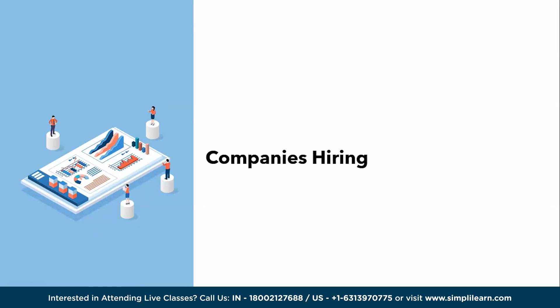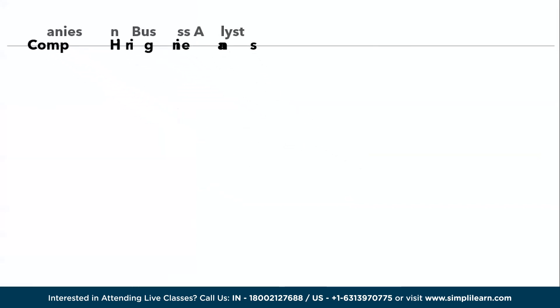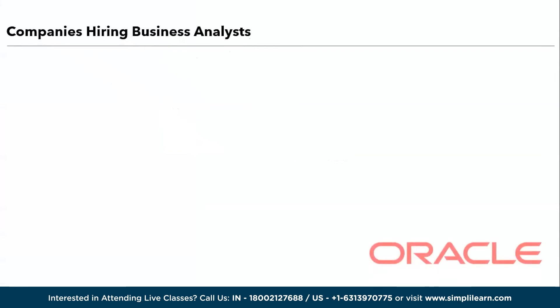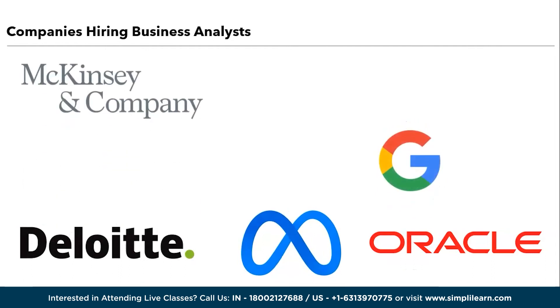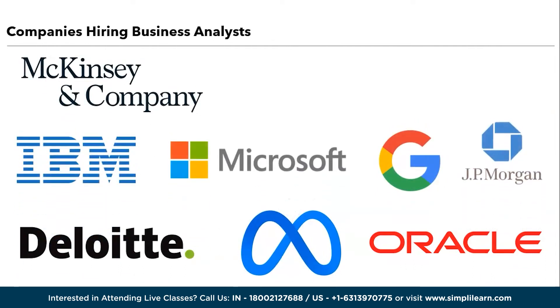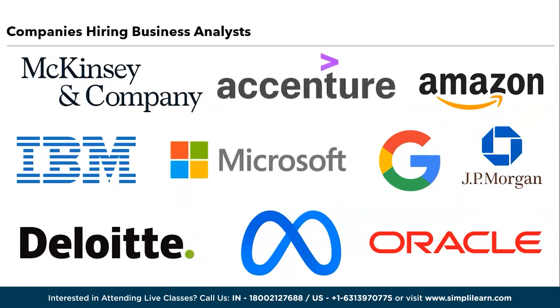Now let us discuss the companies hiring business analysts. Here are the top 10 companies known for hiring business analysts: Deloitte, Accenture, IBM, McKinsey & Company, Amazon, Microsoft, Google, JP Morgan Chase & Co, Facebook, and Oracle.